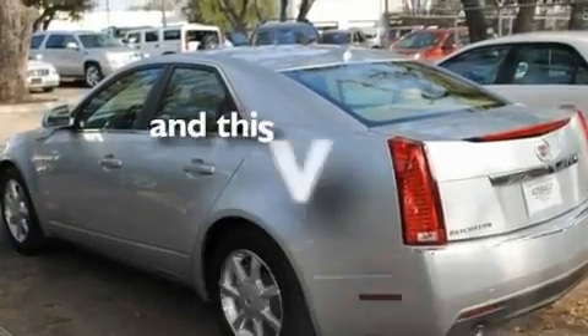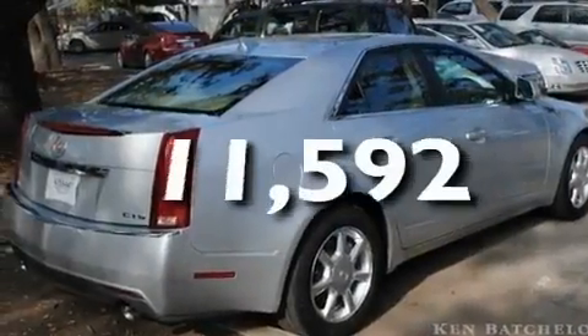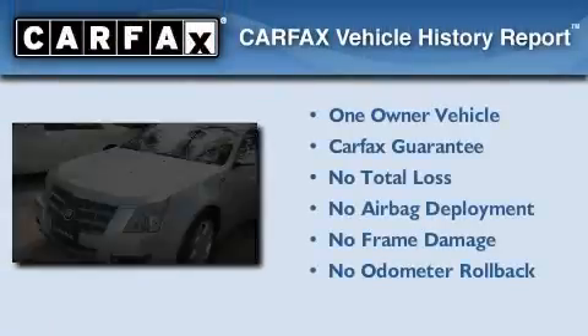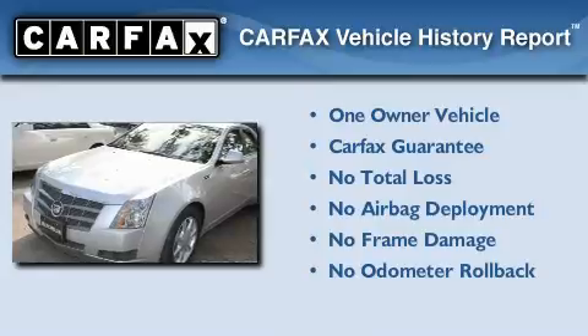This vehicle has fewer than 12,000 miles on the odometer. This Cadillac has had only one owner, and it qualifies for the Carfax buy-back guarantee.